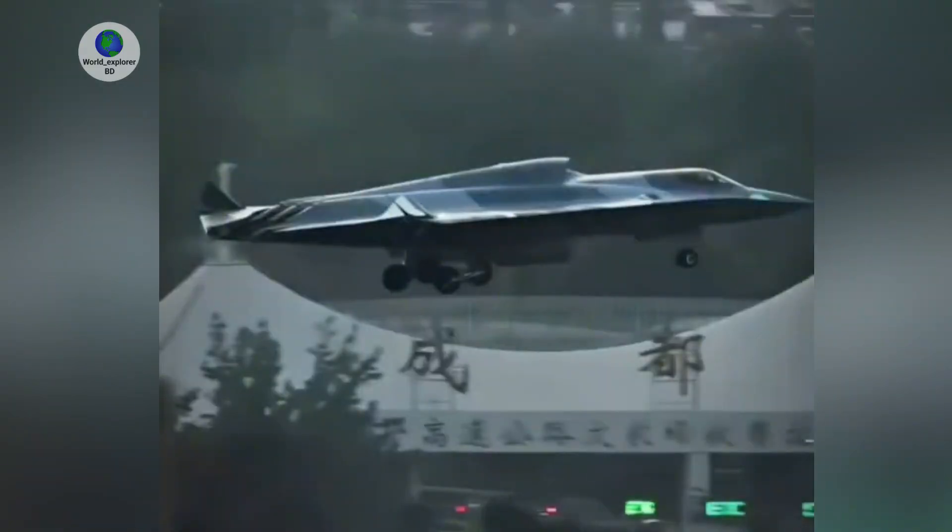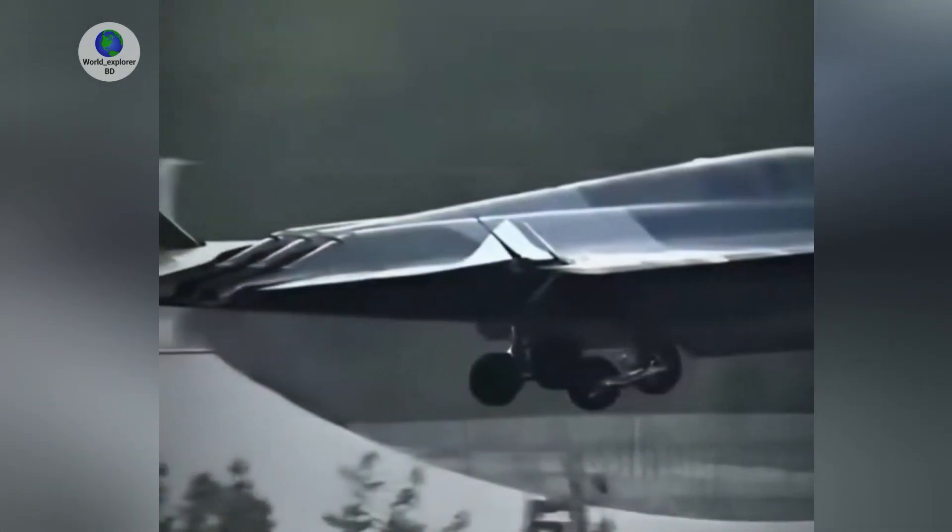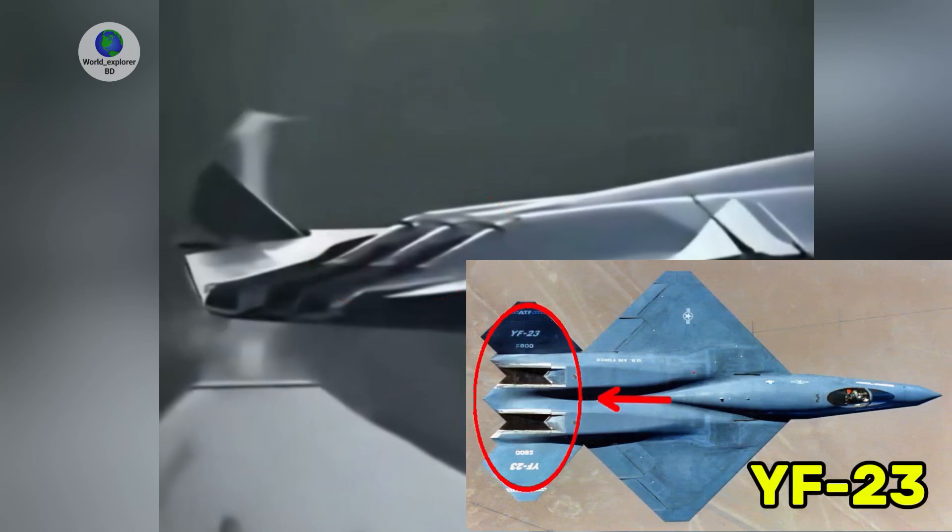The new rear aspect view of the J-36 gives the clearest look we've seen at the engine exhausts for its trio of engines, which is already a highly unusual feature of the aircraft. We can now see petals extending out over the top of the exhaust trenches that sit inward of the aircraft's trailing edge. This only underscores the J-36's exhaust configuration and its major similarities in form and function to that found on Northrop's YF-23.